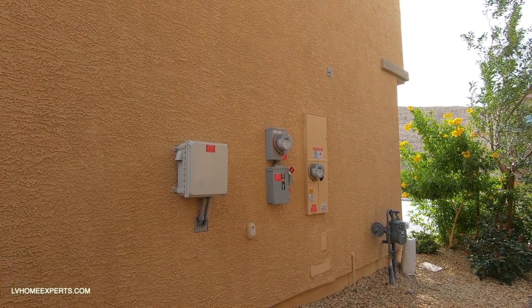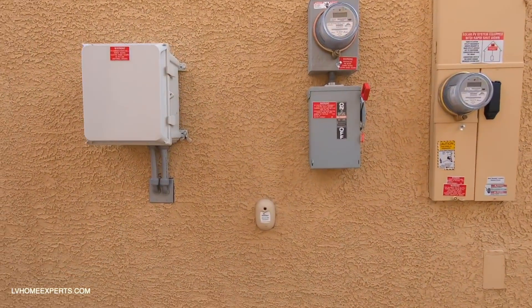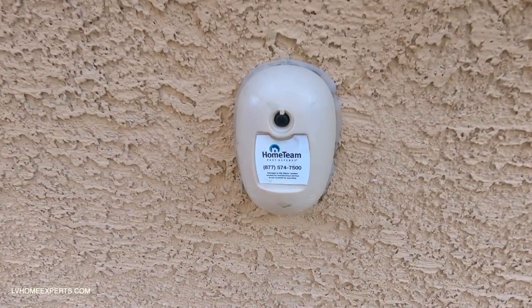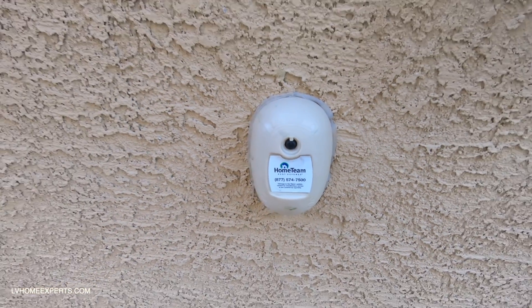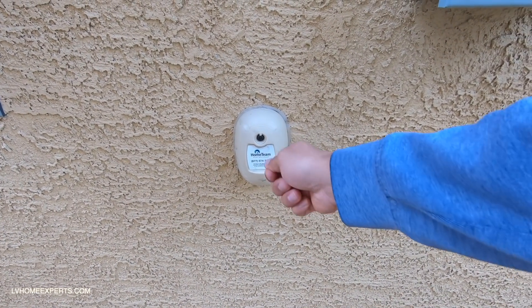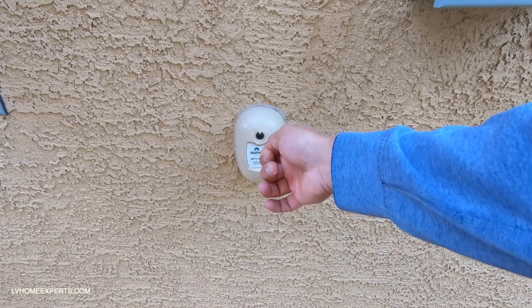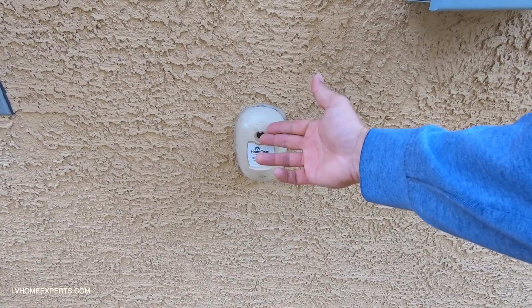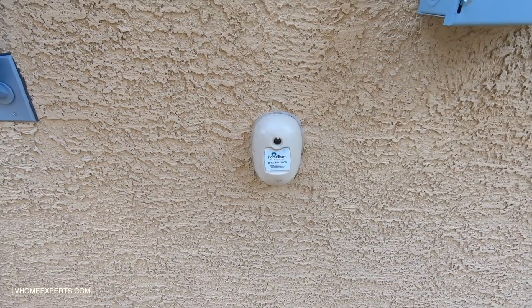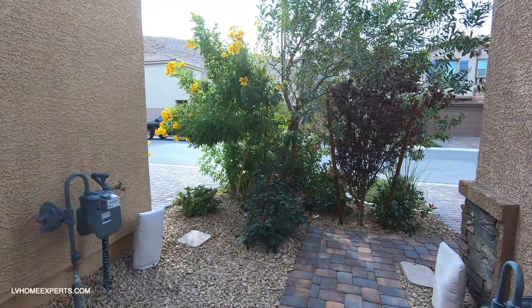Right here is basically your home team defense pest system. On this track you just hook a connection right up to this fitting — it's a clear tube — and basically what this does is feed all the chemicals into your wall for pest control.